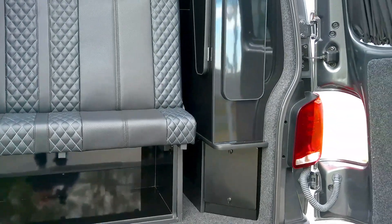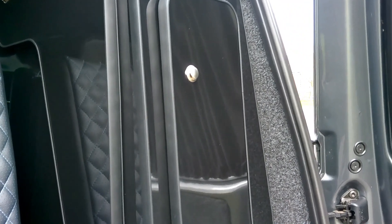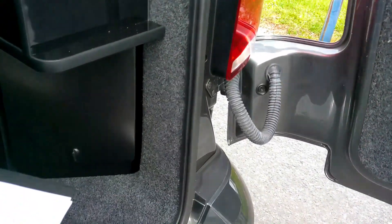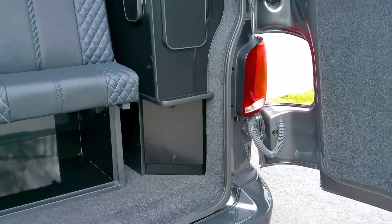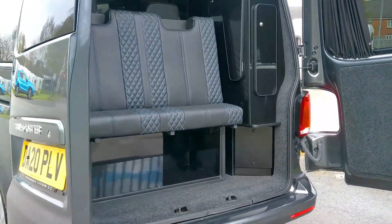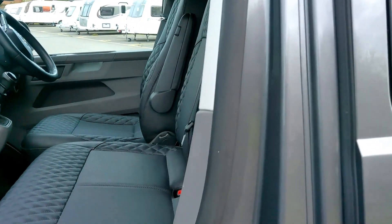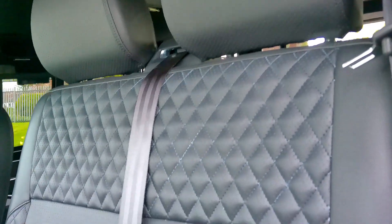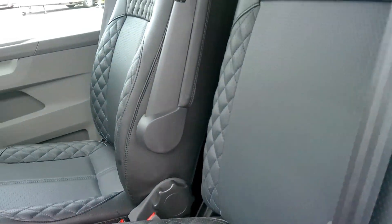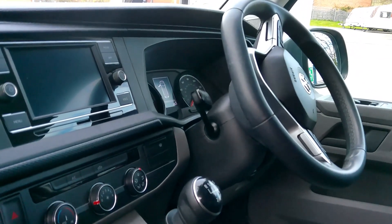You've got storage that can fit underneath the rear, and you've got locker storage accessible from the rear as well. Below here you have your gas locker, so this conversion has been fitted with a double passenger swivel seat.